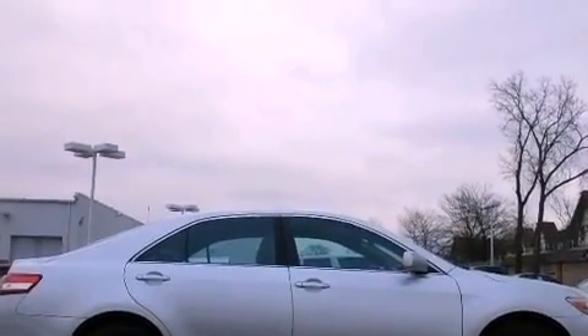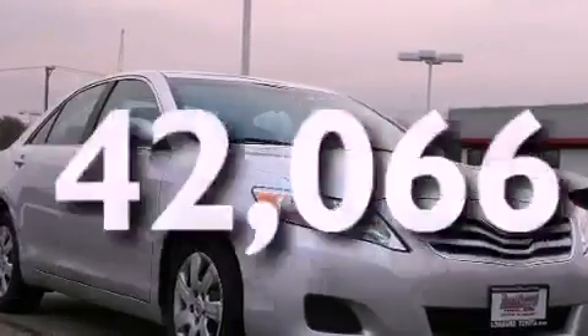Additional features include rear curtain airbags, a power driver's seat, and this vehicle has fewer than 43,000 miles on the odometer.